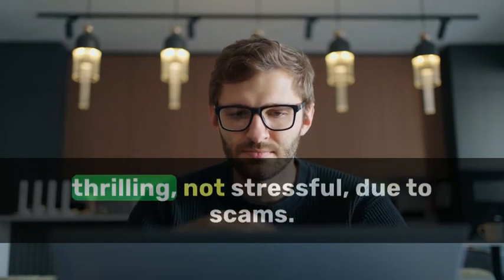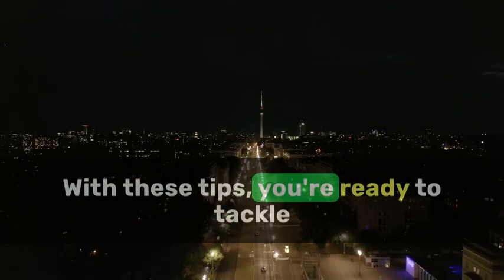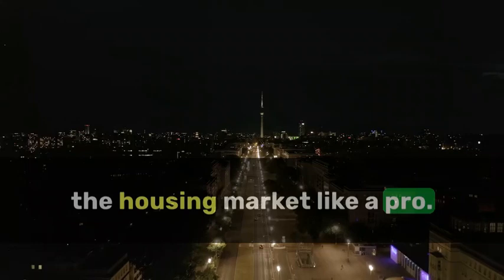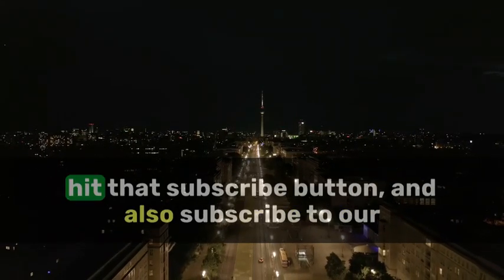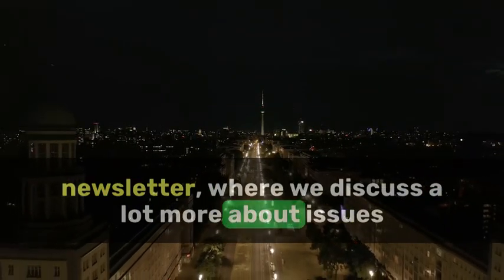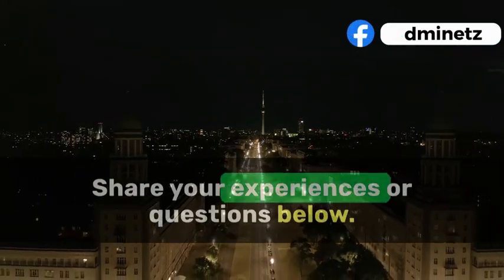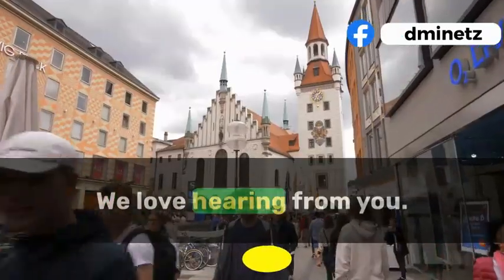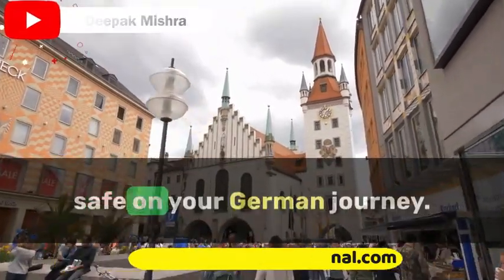Embarking on your German adventure should be thrilling, not stressful due to scams. With these tips, you're ready to tackle the housing market like a pro. If you found this video helpful, don't forget to hit that subscribe button and also subscribe to our newsletter, where we discuss a lot more about career and life in Germany. Share your experiences or questions below — we love hearing from you. Until next time, stay savvy and safe on your German journey.